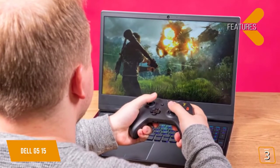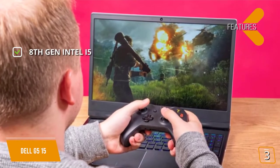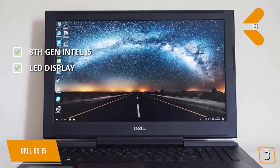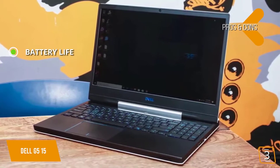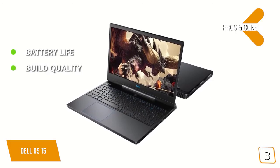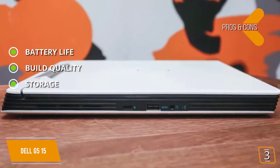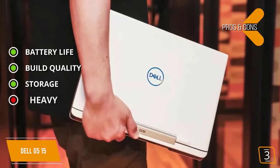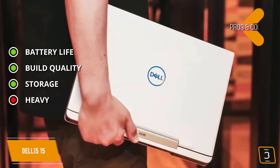The G515 features an 8th Gen Intel i5 CPU that is more than adequate for gaming, and an attractive LED backlit display. Pros include a stronger battery than most in its class allowing for extended gaming and media sessions, solid build quality thanks to Dell's quality control, and storage featuring a 128GB SSD for fast performance plus a 1TB hard drive for lots of storage. The main con is that at over 6 pounds, this is one of the heavier laptops on the market and not suited for portability.